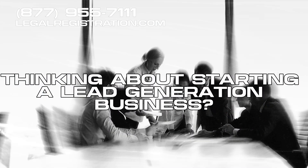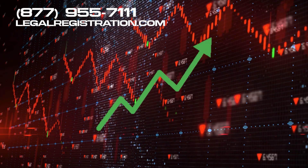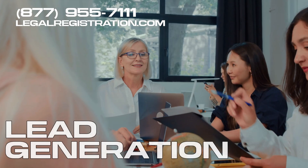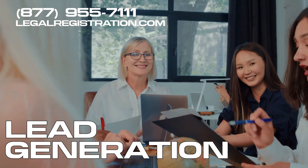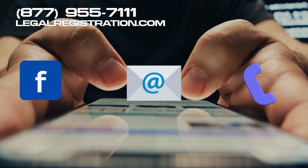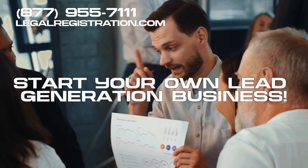Thinking about starting a lead generation business? Great choice. It's one of the most recession-proof industries out there. Why? Because businesses always need new customers. Lead generation means helping businesses find those customers, whether through Facebook ads, cold emails, or even cold calls. Let's break down how you can start your own lead generation business.